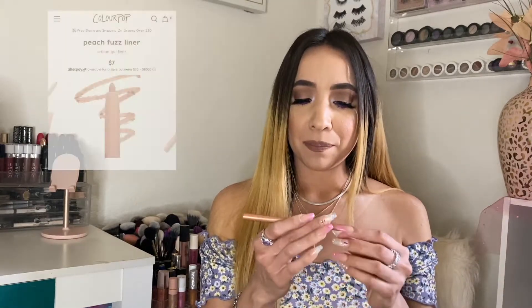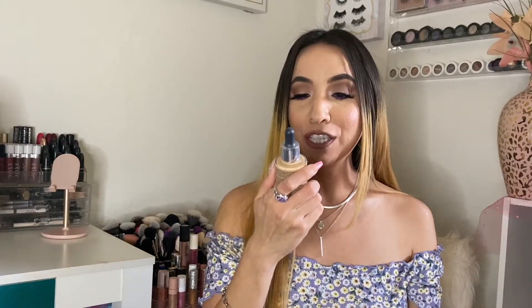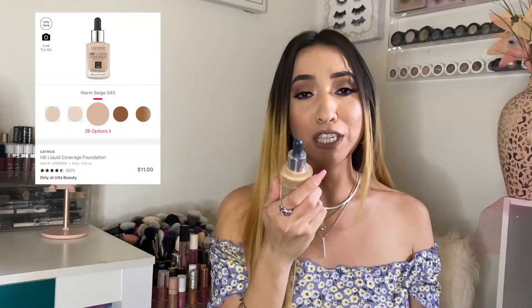Now I have this ColourPop BFF cream gel liner in the shade Get Paid. This is definitely my everyday eyeliner for my waterline. It has a little bit of shimmer — metallic — and I love how the color makes my eyes just pop. That little metallic sheen gives it a nice pop for everyday natural makeup. I love how it looks on the waterline.